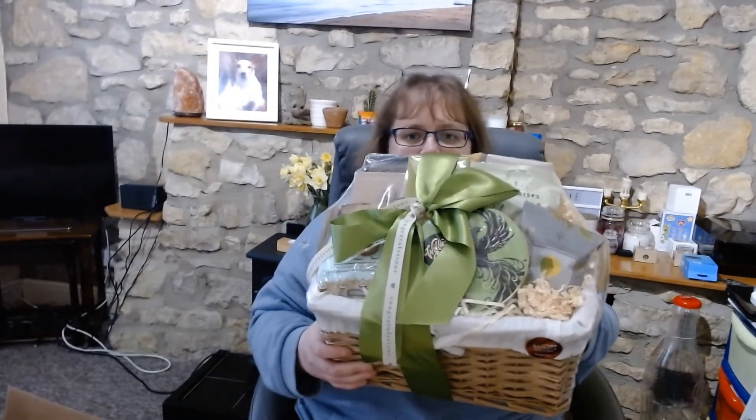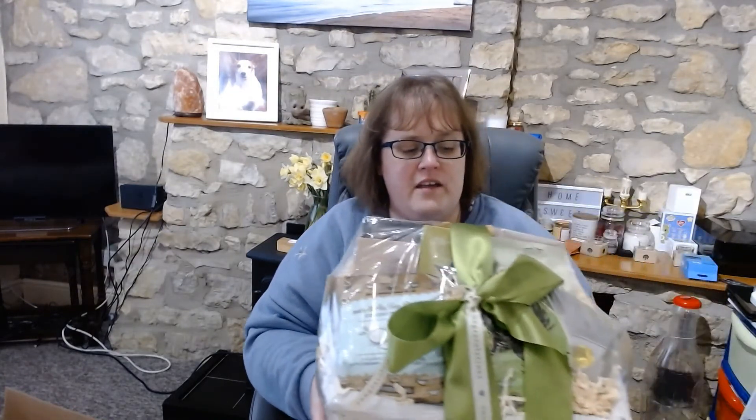Today's date is the 8th of March and the prize that I have won is this gorgeous basket of goodies from Baskets Galore. Basically each month they do a competition on Facebook, Instagram and Twitter where you like and share every day, or as many days as you can during the week. There are baskets that they've made and their baskets are lovely.